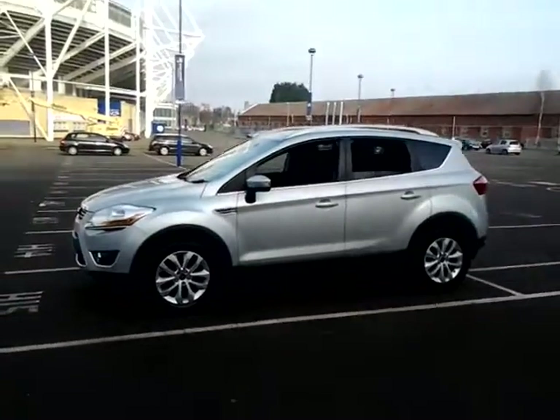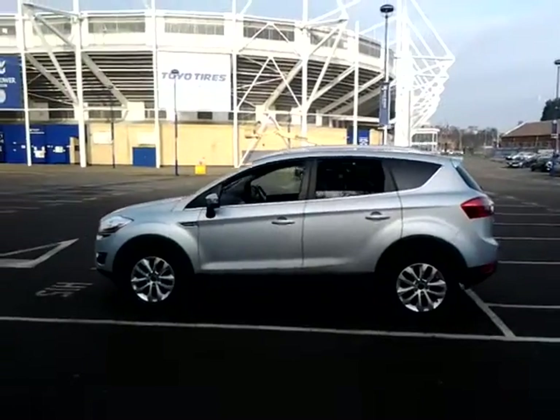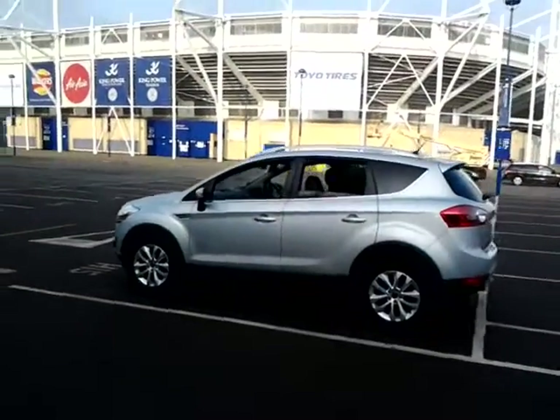This vehicle has covered 59,000 miles and has full service history. It is finished in metallic silver with a part leather interior.